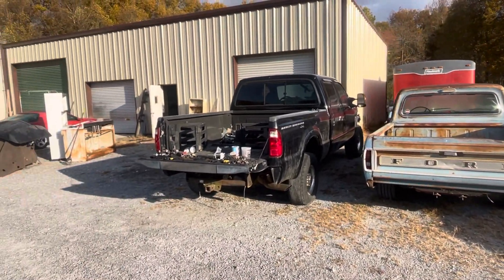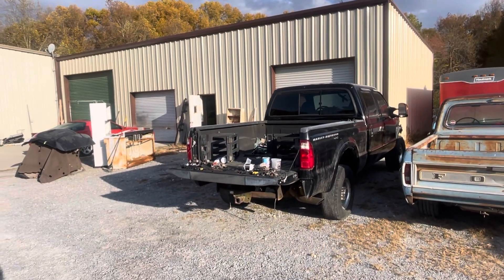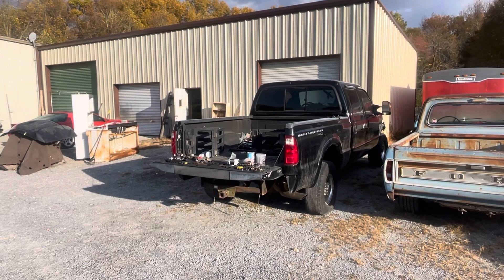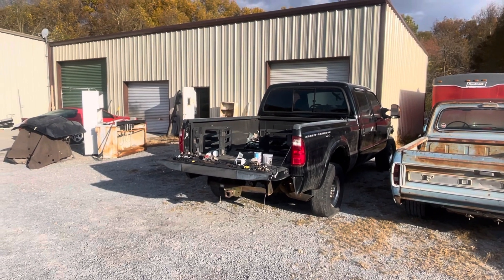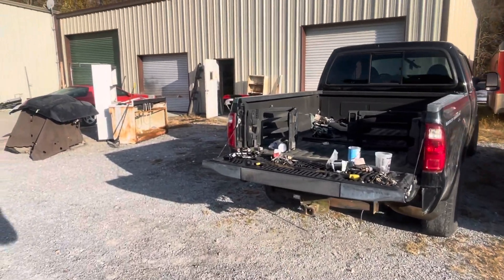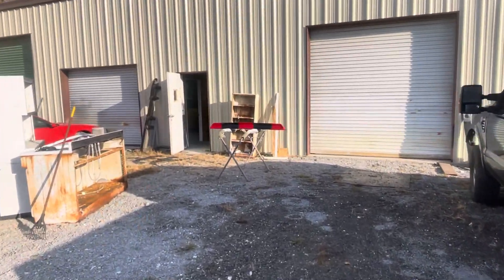Still just got to find time to get the front end on the Harley truck. That's gonna be a little time-consuming lining up the brackets to fit that '08 front end on what is it, an '01 or '02 model — something like that. So it's gonna take a little time, so we're just kind of on the side burner there. Walk inside the prep shop and the paint shop.